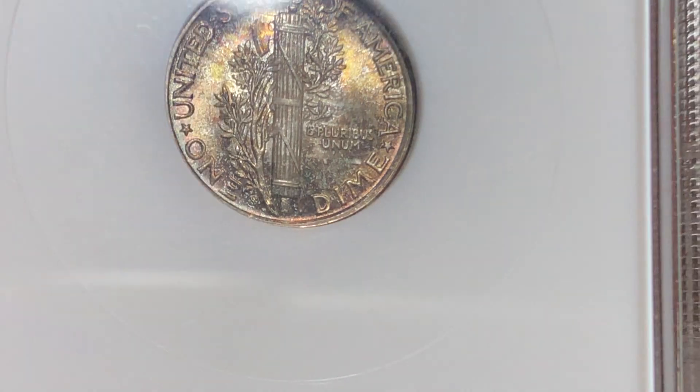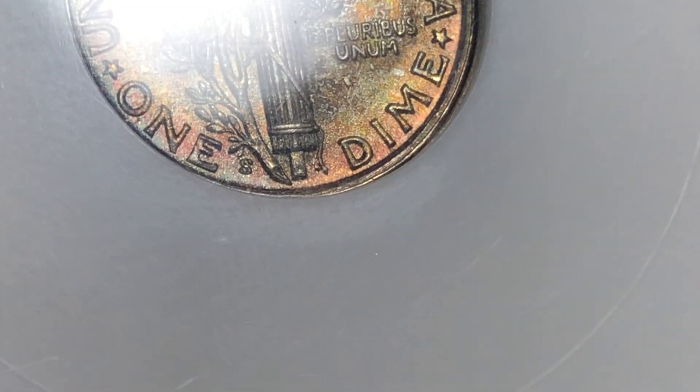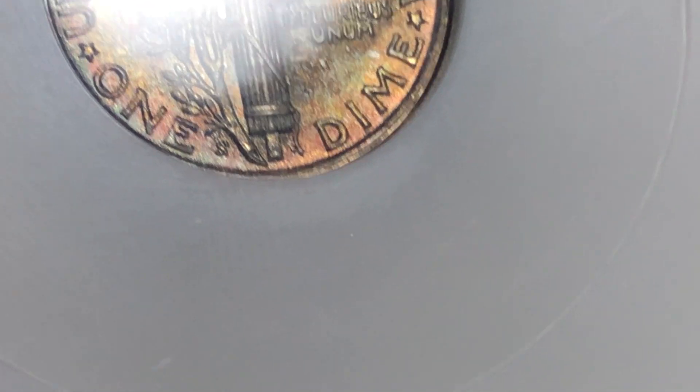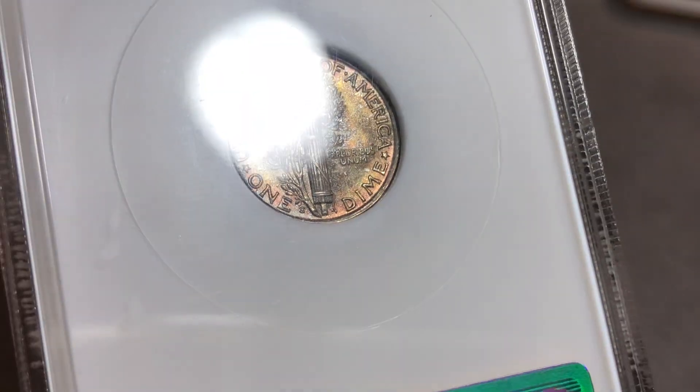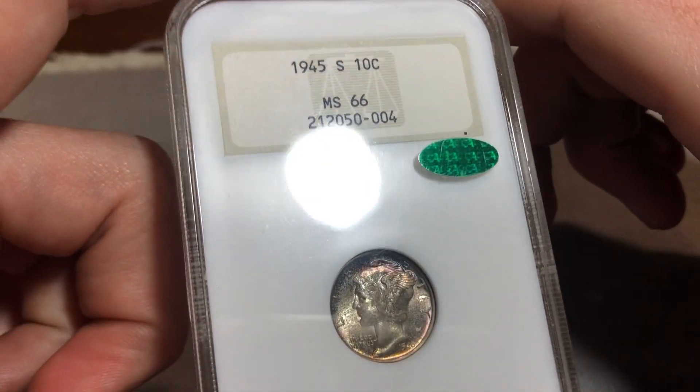This is not full bands. When I bought it, the photos were quite poor, so I thought maybe it would be a Micro West. But unfortunately it is not. This is still a really nice MS-66.